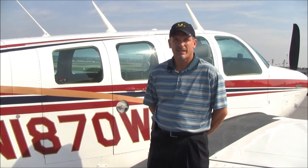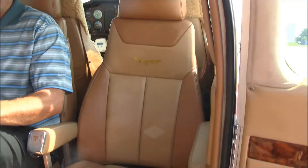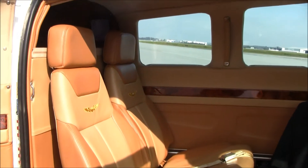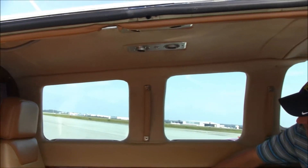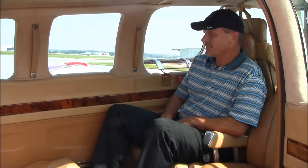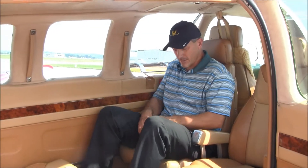The interior is one of the nicest that you'll see on any airplane on the market today. Let's take a closer look. The interior on November 1870 Whiskey is absolutely gorgeous. It has the Beechcraft two-tone leather seating, the suede headliner, very nice side panels and side walls with high gloss wood. All the windows are in great shape. I'm six foot two, 220 pounds, and I've got plenty of room back here — lots of leg room, lots of head room. It's just like sitting in an easy chair in my living room.